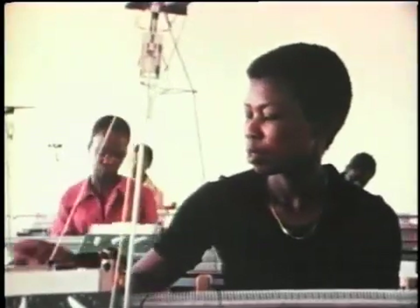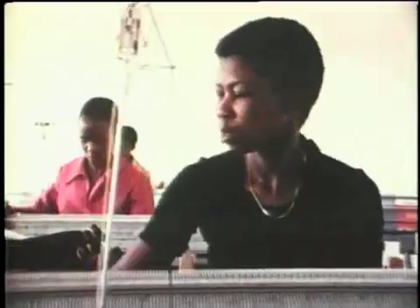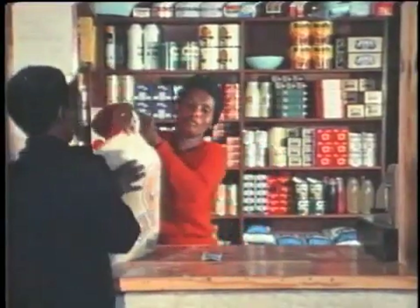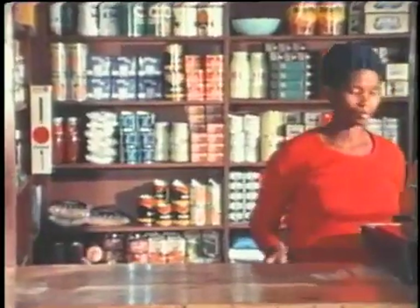Today women are less willing to process food at home. More and more time is spent in other productive jobs that contribute to family income. More and more children are going to school, and time spent traveling to and from school means there is less time for household chores. All this has led to a consumer trend away from sorghum in favor of maize or corn meal that has already been processed — it is much more convenient simply to buy the ready-to-use meal.